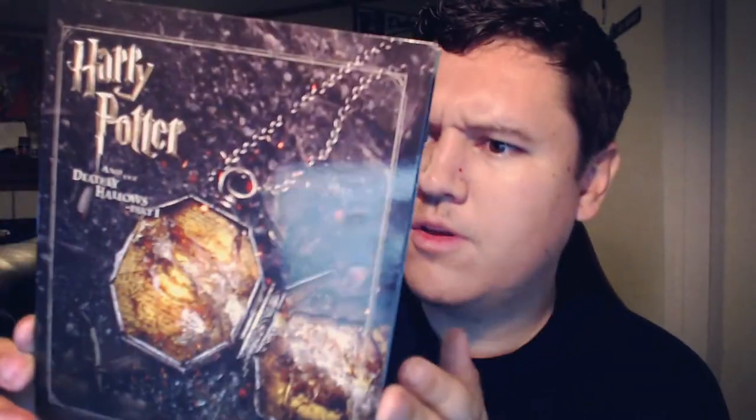Then we have Part One with the Horcrux necklace there, and on the back side we have the Deathly Hallows symbol with the elder wand in the middle. Pretty cool — a lot of people have the Deathly Hallows tattoo. It's a pretty cool tattoo and I really see a lot of girls having it — there are quite a few girls who are really big Harry Potter fans.